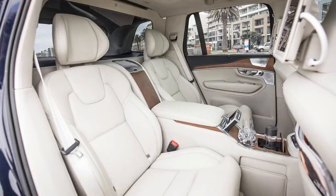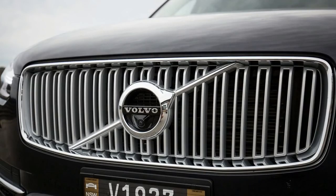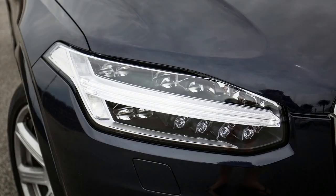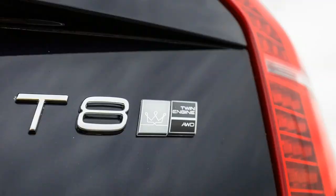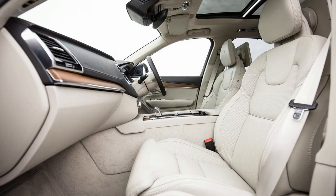Forget the seven-seat family bus that is the regular XC90 — the Excellence is a four-seat executive luxury limousine. A visualization of what happens when you tick every conceivable option box, and then some. From the outside, the changes from a standard yet highly specified XC90 are subtle: new eight-spoke, diamond-cut 21-inch wheels, chrome window surrounds, and chrome side strips along the body and at the back.